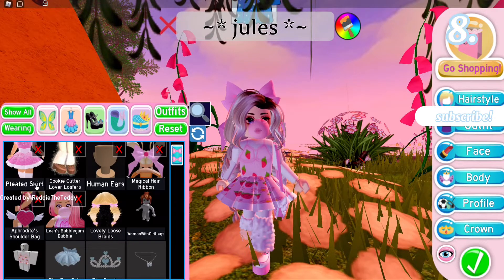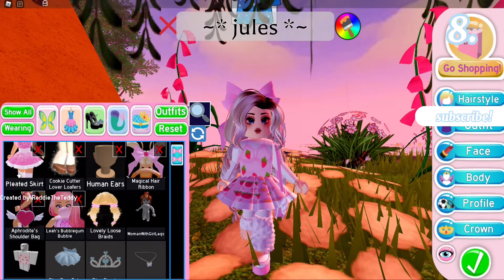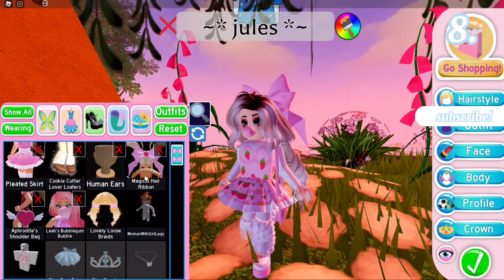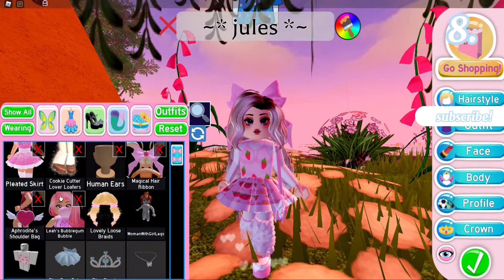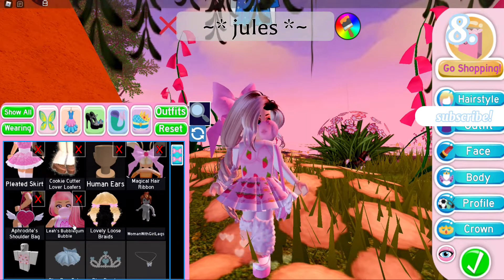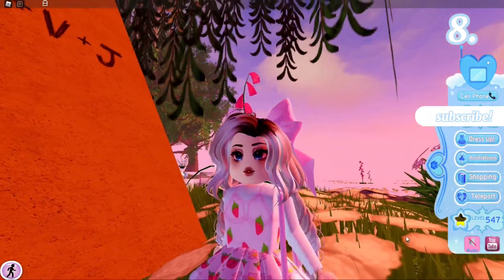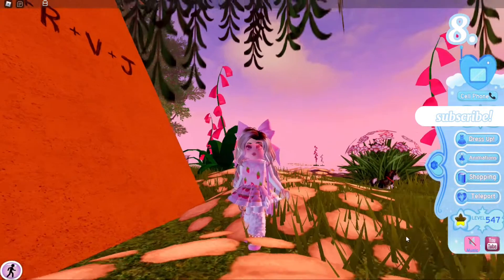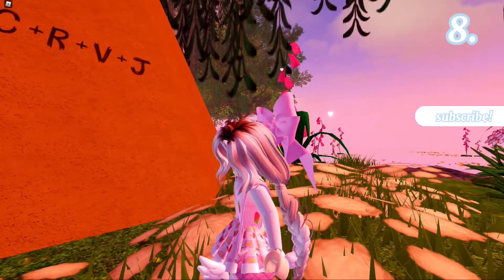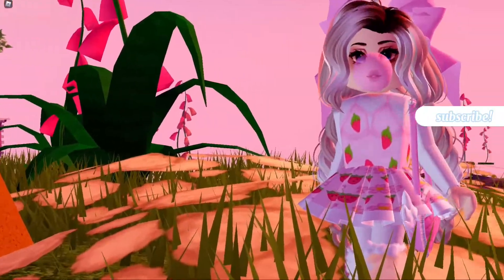Guys, this is my fourth outfit. I'm currently using the Pleated Skirt from the shop — this is a skirt that you can get all year round — and I'm using a pattern with it. Obviously you guys don't have to use a pattern if you don't want to. I also am using the Magical Hair Ribbon from the Valentine's Day shop, the Lover Loafers from the winter shop, this bag from the Valentine's Day shop, and the Leah Ash Bubble Gum from the yearly shop. I love this outfit so much. I love using faces like these on outfits where I'm wearing shorter shoes — I think it looks so adorable. Here is a 360 of the outfit — it's so pretty and it's so cute, I love it so much.